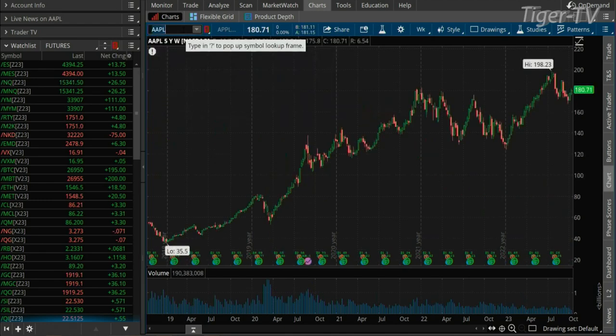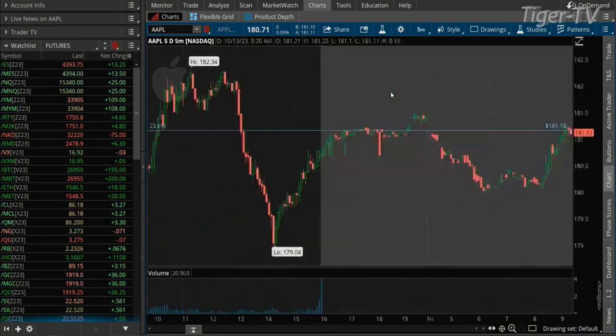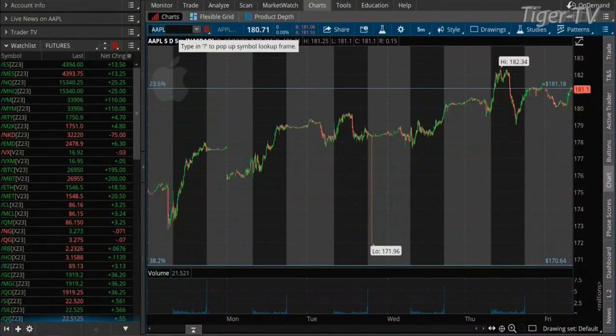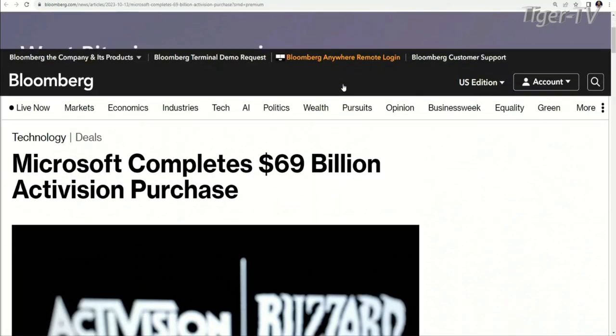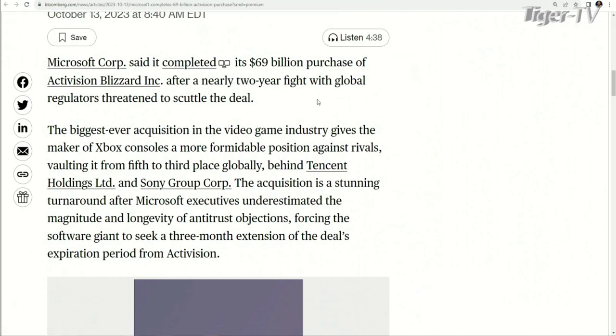Let's check out some of the FAANG stocks this morning. NASDAQ 100 up by about 24 points. Apple shares right now up by about 40 cents. Microsoft: they're basically flat at $331.28. And they get it done — they complete the $69 billion Activision purchase. That deal goes through after nearly a two-year fight. Going to be interesting to see how this shapes things going forward.